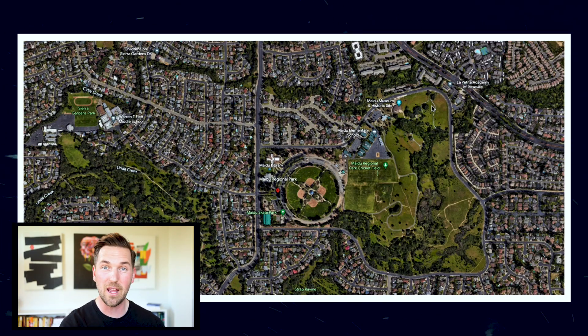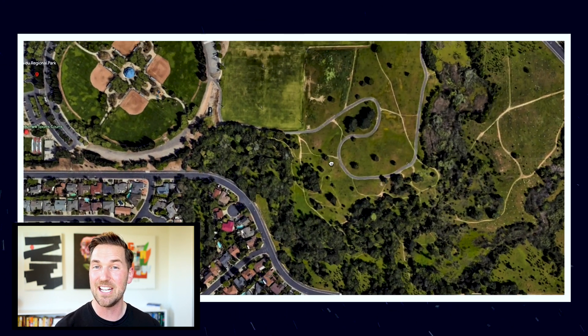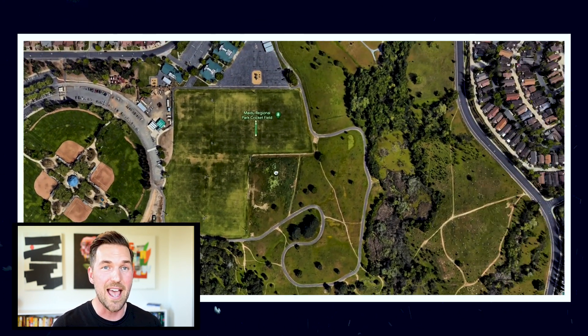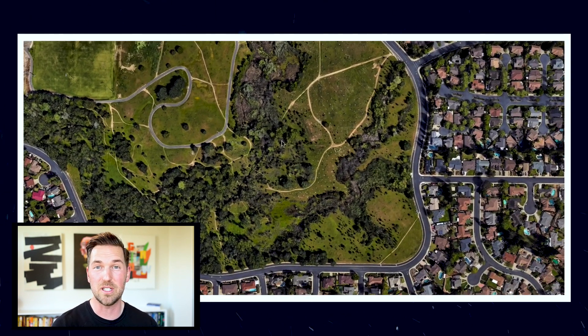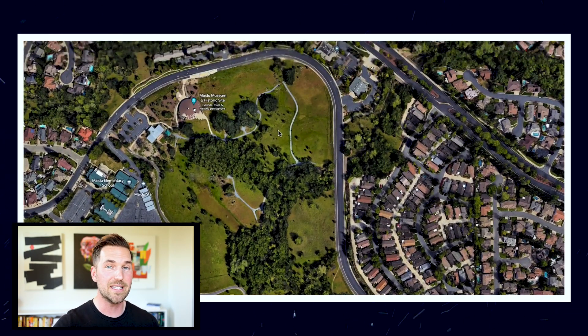Number one on my list — and this is in no particular order — does happen to be a pretty cool site, and it's technically the oldest with the most amount of history. That one is Maidu Regional Park. There are a lot of trails bordering Maidu, and you can also run through parts of the park. The cool thing about it is this is an ancient site from the Maidu Indians. There you'll see petroglyphs, bedrock mortars, really nice scenery, and it's a beautiful, huge park with lit areas, baseball fields, and soccer fields.